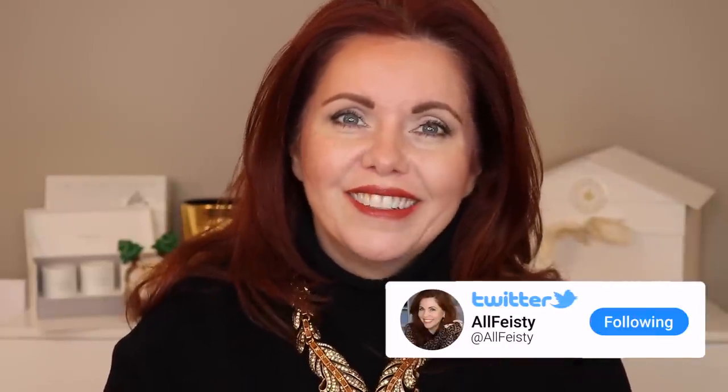Hey everyone, welcome back to my channel. If you're new here, hi, my name is Jennifer. Today is an old-fashioned haul video. I have been trying to get this done for quite some time, but there have been two factors impeding me: work and life.